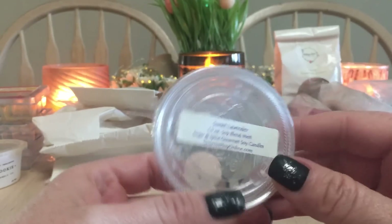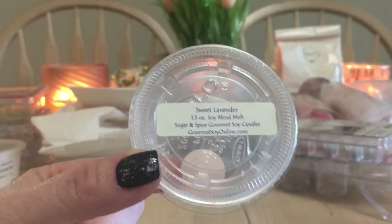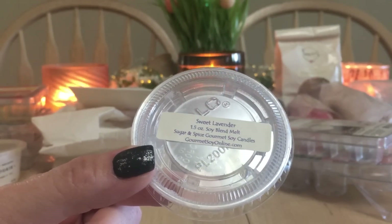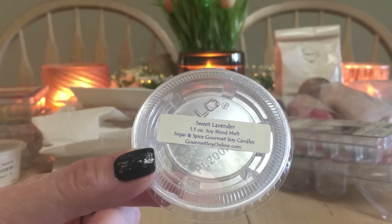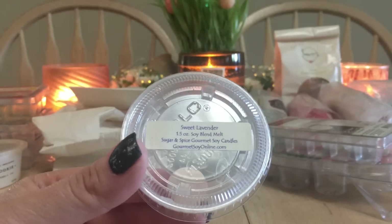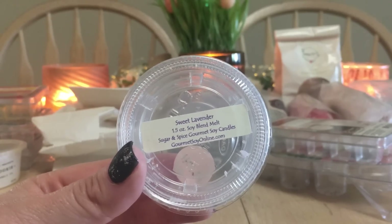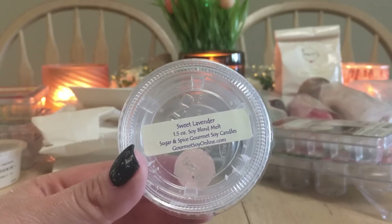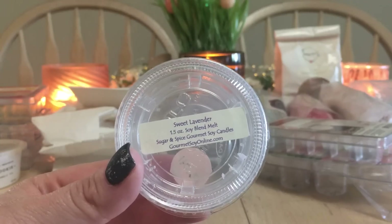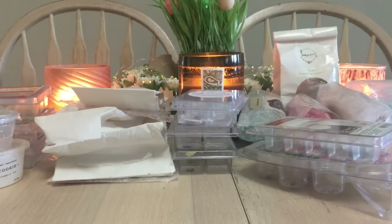This one is from Sugar and Spice Gourmet Soy Candles — I melted it because it was from 2017 and I'm not hoarding anymore. Her wax is incredibly potent; one little quarter of a small melt would smell up an entire room. When she was doing customs, you could blend up to three or four scents. I have a whole list ready. She's an amazing blender and I'm hopeful she'll do customs again — when that happens, I will be all over it.